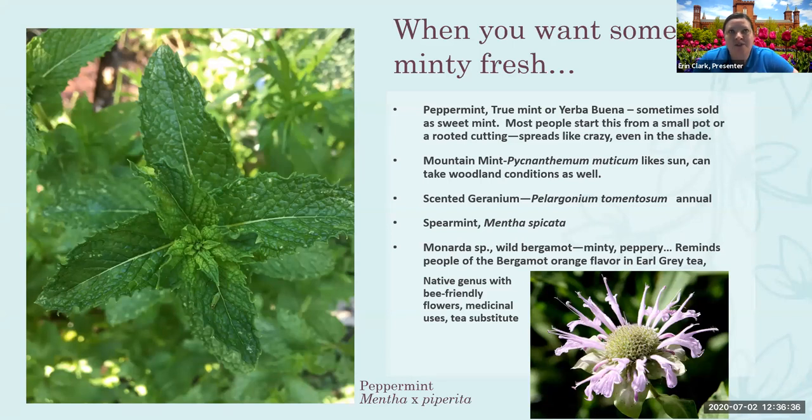The best thing to do with Monardas is to get good mildew-resistant cultivars to begin with — they're always breeding for that. If it's really bad, sometimes you need to take it down to the very base. You can try to treat it with fungicides, but once you have it, it's hard to get rid of. It's best to prune out affected growth and provide good air circulation.